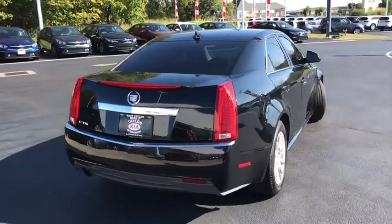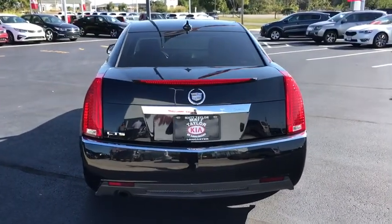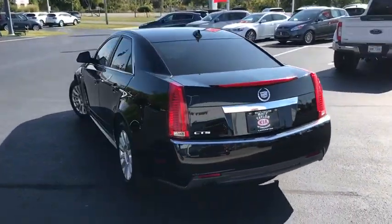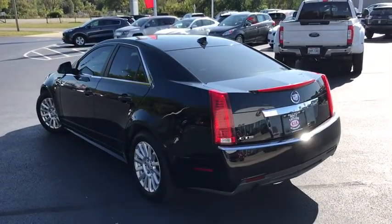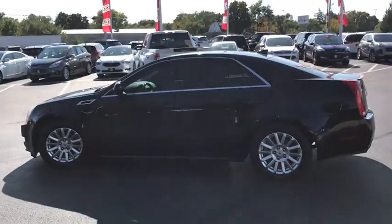This vehicle has less than 90,000 miles. Here are some of this vehicle's great options: power passenger seat, traction control, leather-wrapped steering wheel, dual airbags, AM-FM stereo with in-dash six-disc CD changer.